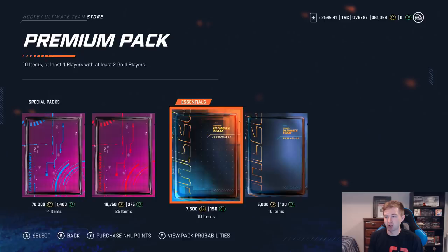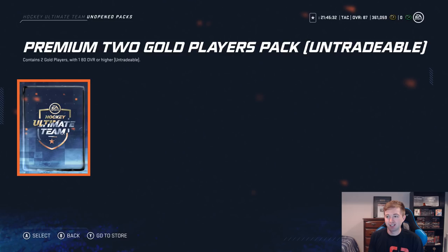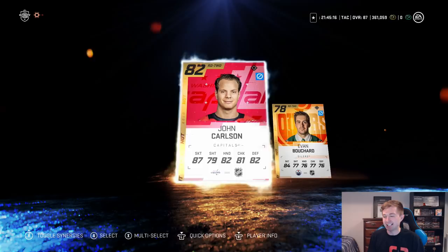Those two packs weren't that good. Hopefully the gold set pack has something in it. It's untradeable but I've had pretty good luck — I got the Datsyuk in there before. Here we go — get the pump-up music going. Please end us off on a high note. Let's go — John Carlson, 82. We'll take it — not too bad. He probably makes my team actually. Evan Bouchard started — we'll take that. John Carlson 82 to end it off.